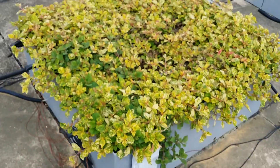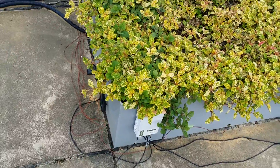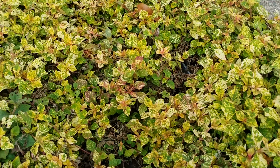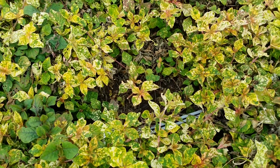This is B1. A bit dried up. Let's see how it is.